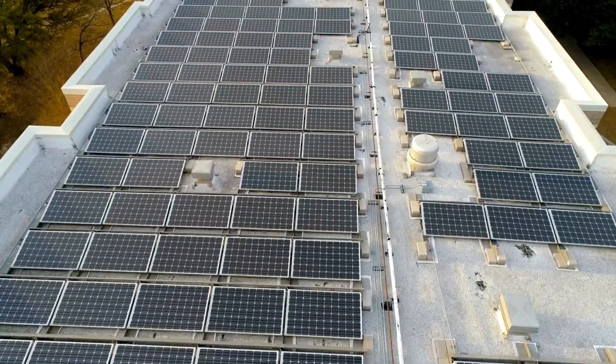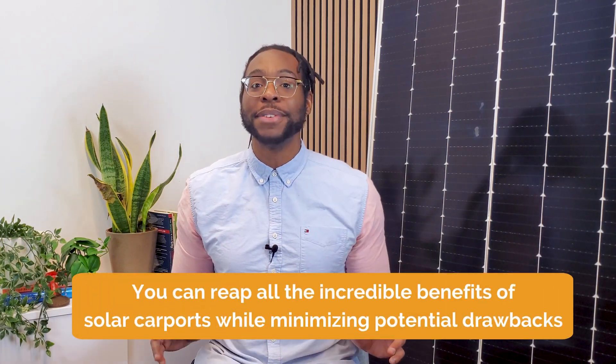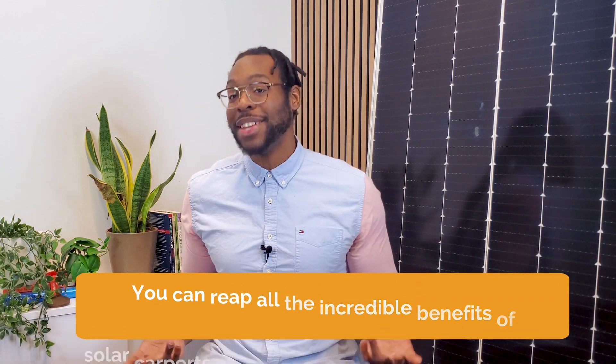Plus, we can help you navigate solar incentives and other financing, like flexible lease and loan options. Watch our videos to learn more about off-site solar solutions and on-site commercial solar. If you're excited about how solar can improve your business but still wary of potential hurdles, here's the good news: you can reap all of the incredible benefits of solar carports while minimizing potential drawbacks by partnering with Pivot Energy.